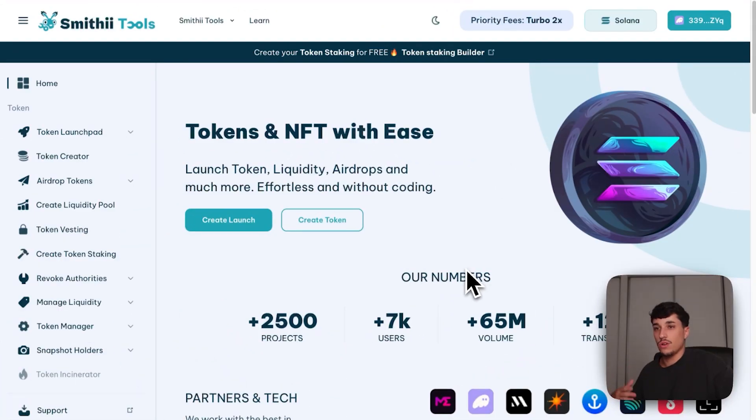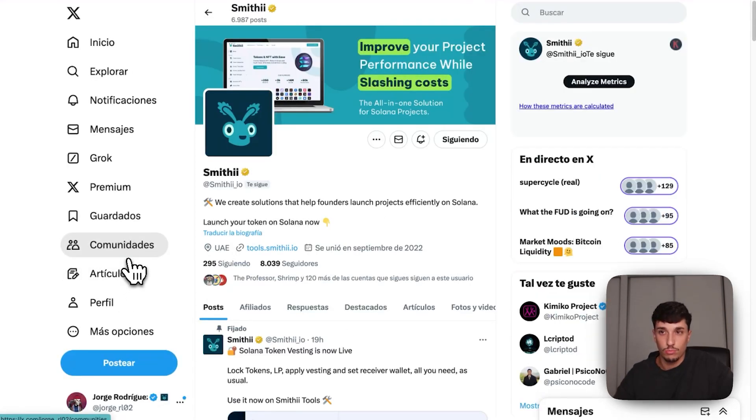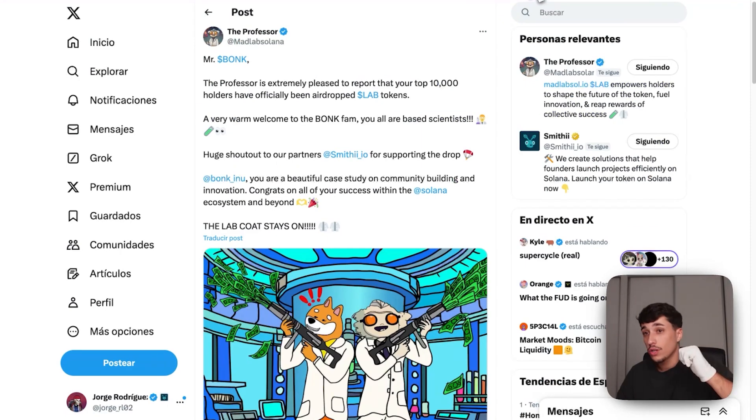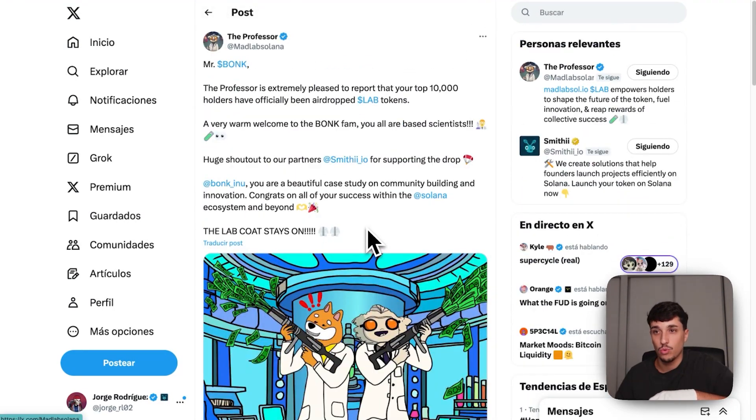Let me go quickly to the Smithy website and show you both options and the costs. If you want a good tokenomics strategy, there's a video on how to craft your tokenomics for free. Smithy is basically the most used platform to launch tokens on Solana — aside from pump.fun. We have a large track record, around 100 people using our tools daily and launching tokens with us.